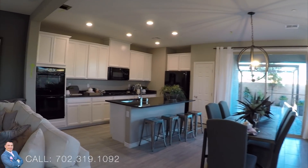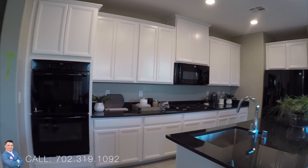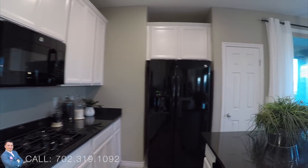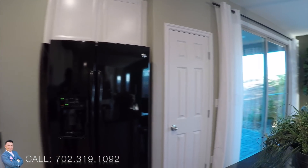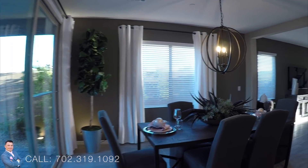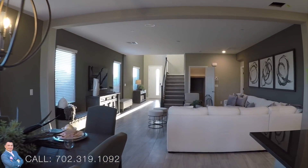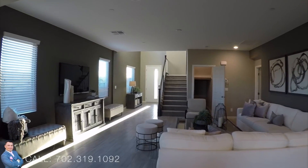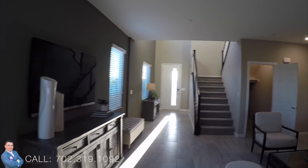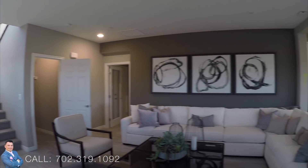Now like I said, this model right here is two thousand nine hundred and sixty square feet. It has a total of three bedrooms, two and a half baths, two car garage, and it does have that mother-in-law suite. The asking price starting on this is four hundred seventy-seven thousand, nine hundred and ninety dollars. Let me know what you guys think about this home.